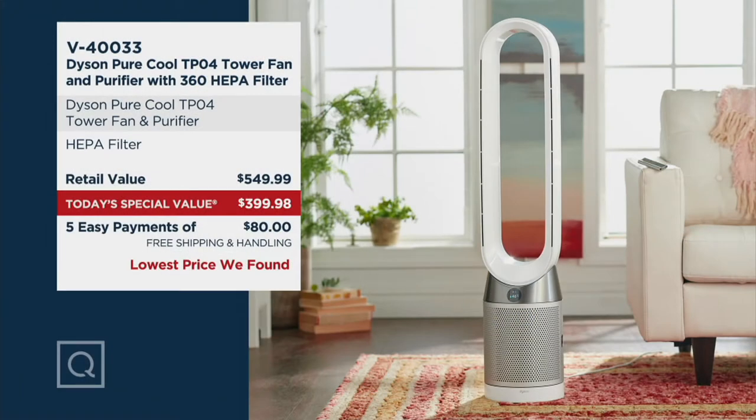I'm also talking about a value that has driven our conversation all day long. If you went to retail to buy the Dyson Pure Cool TP04 tower fan and purifier, you'd be looking at $549.99. Today on QVC, we're going to bring it in at $399.98. That's a savings of $150.01 with the free shipping — the lowest price we found and the lowest price we've ever offered on the Dyson TP04.